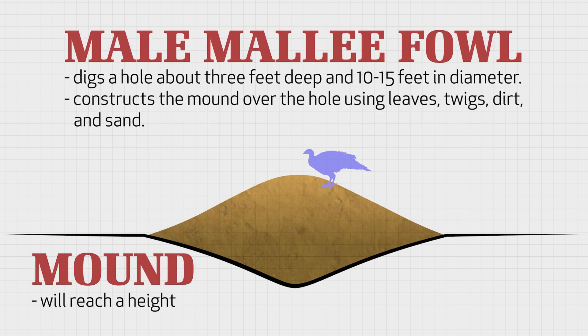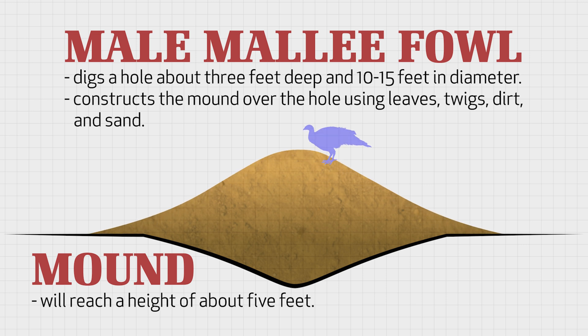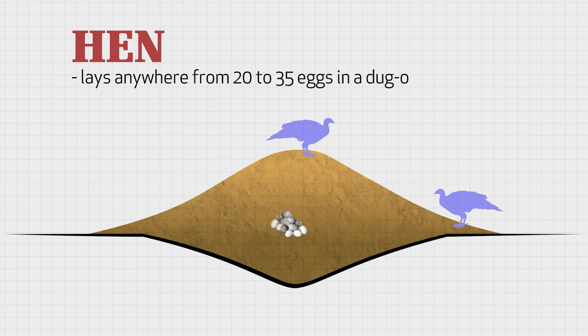Eventually, the mound will reach a height of about 5 feet. That's one big nest. The hen will then lay anywhere from 20 to 35 eggs in a dugout section of the mound over a period of several weeks.